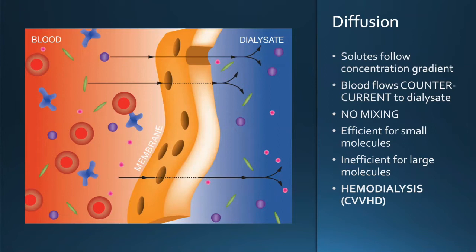There is no mixing of dialysate with blood. Diffusion is very efficient for small molecules and inefficient for large molecules. This is the predominant contributor in CVVHD — continuous veno-venous hemodialysis. When you see 'HD,' think dialysate solution and countercurrent flow.